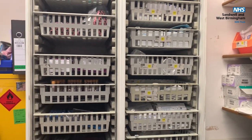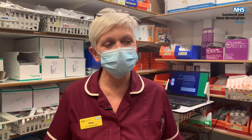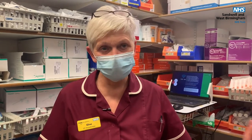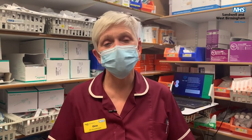I also collect the blood bottles and culture bottles on a daily basis. We've always got enough plasters, gloves, aprons, needles, cannulas — everything what the nursing staff would need to look after their patient. I make sure that they've always got it, that it's there ready when they need it.